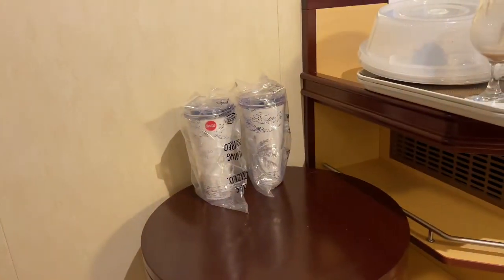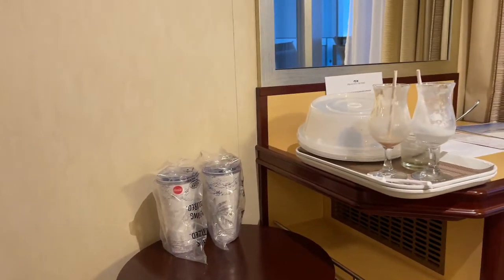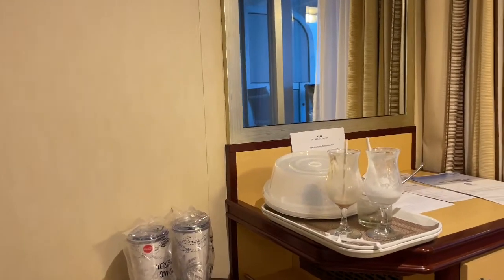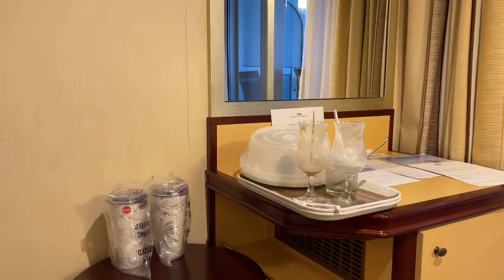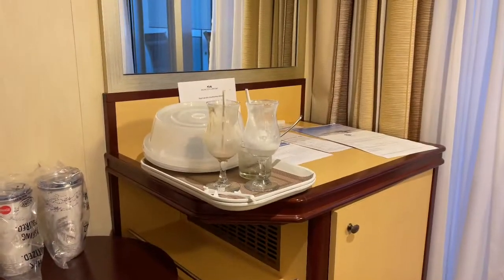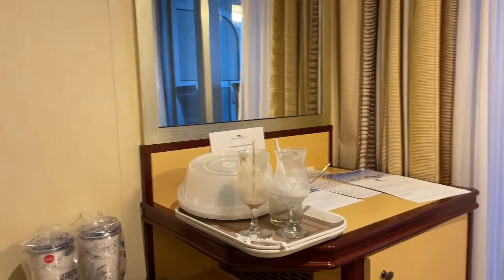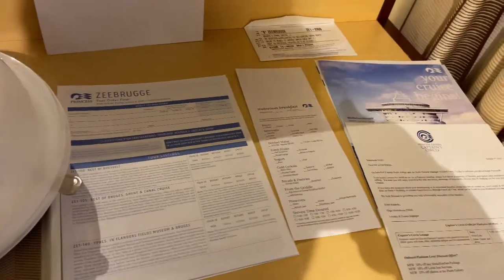A table over here with some soft drink mugs on there. On P&O they put bottles of water here but you have to pay like £5 for them — I'm not sure if that's the case here or if they're ours. Our trays from trying out the Ocean Medallion app with some cocktails. And then lots of information, which is useful.